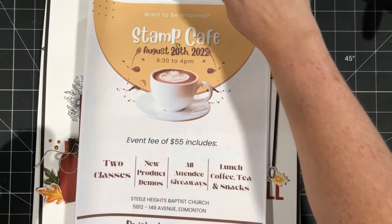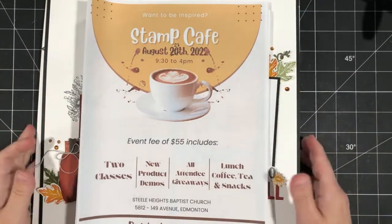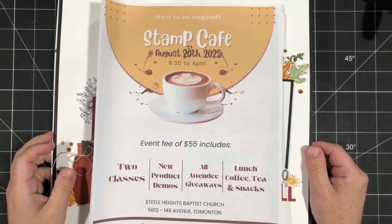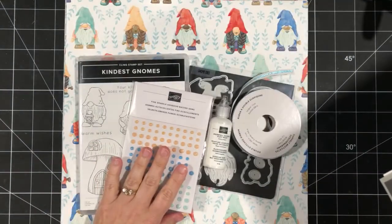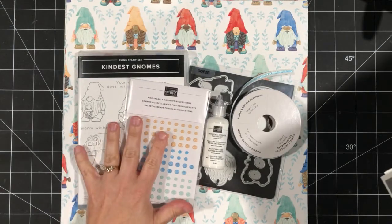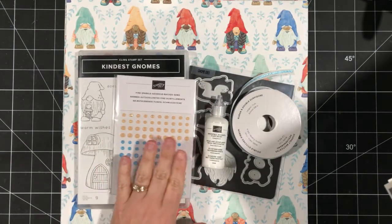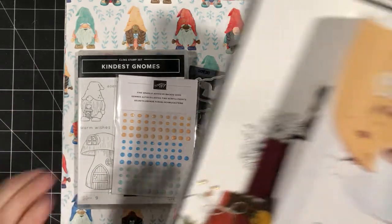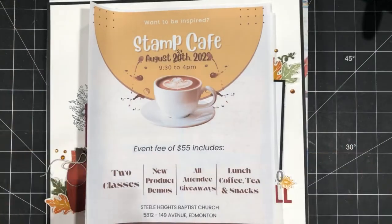Today we are playing with the most adorable suite of products — the Storybook Gnomes. I'm using the Kindest Gnomes bundle and a couple of the other products from that suite. I'm not using the DSP today, but it is super adorable and I'm going to share it with you. But before we get started, I wanted to remind you about a few things.